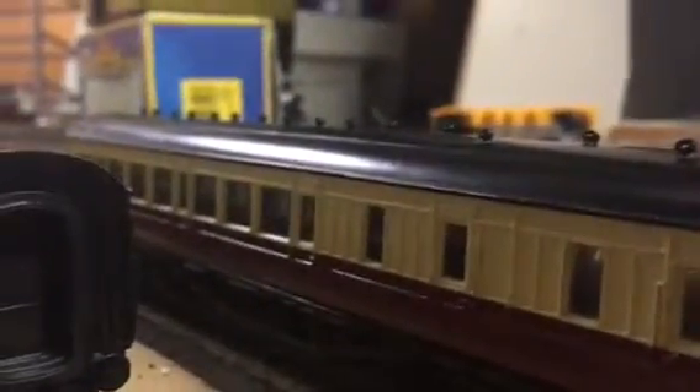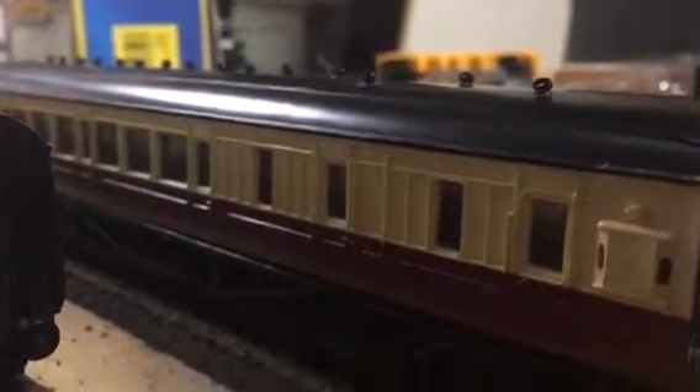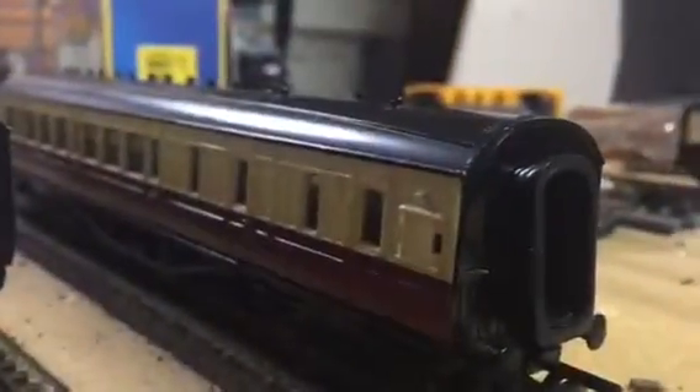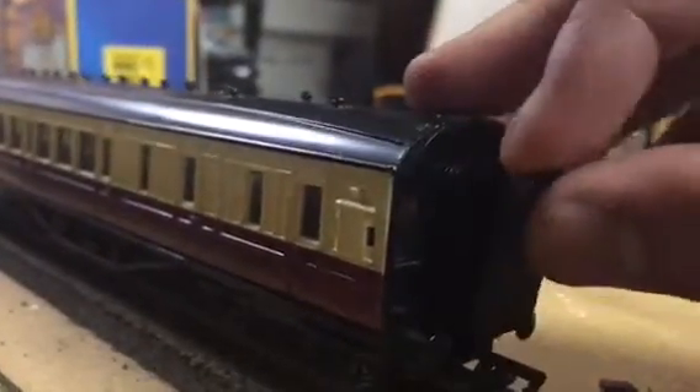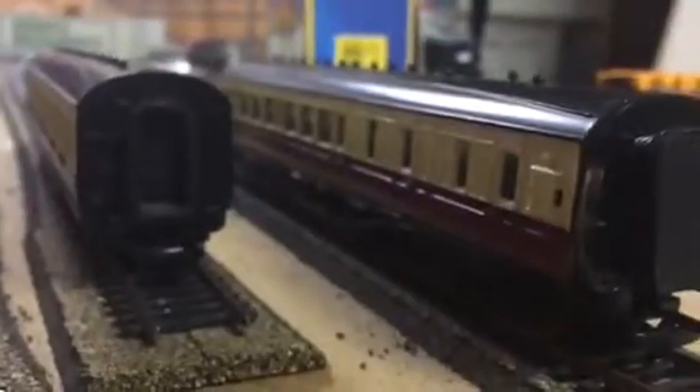Bachmann really did a good job on these. It's a shame they're discontinued because they just look awesome. The brake coach looks awesome too. The brake coach looks excellent — they even come with this little piece right here that you can put on the back of the coaches. They come with a little door piece, which is really cool. I'm not sure why they included them, probably just to make them look good.